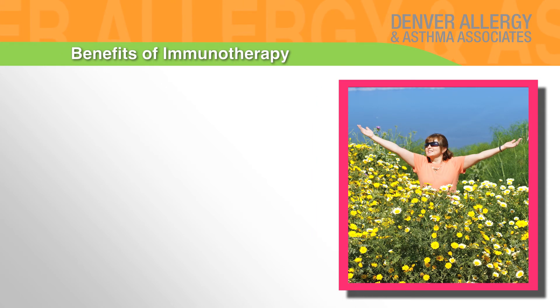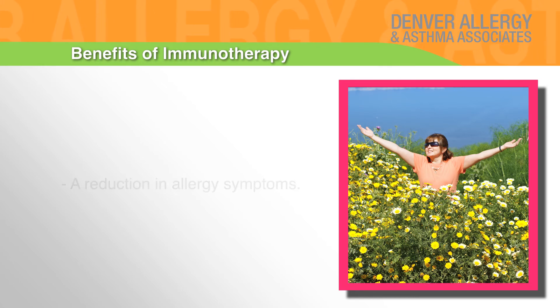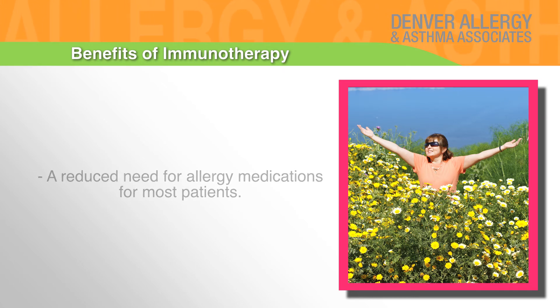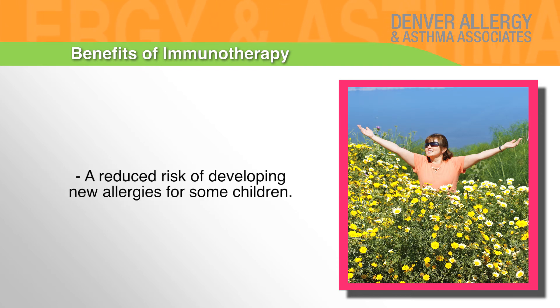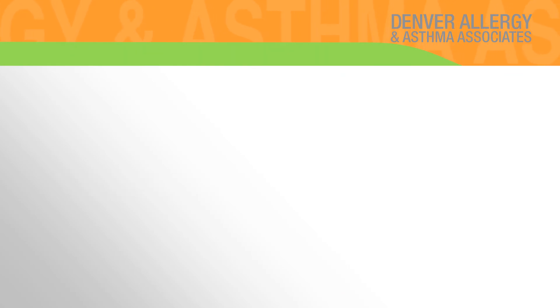Benefits of immunotherapy include a reduction in allergy symptoms, a reduced need for allergy medications for most patients, a possibility of long-term improvement in allergy symptoms even after injections are discontinued, a reduced risk of developing new allergies for some children, and a reduced risk of developing asthma in children with nasal allergies.